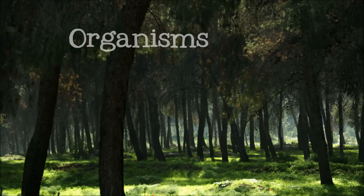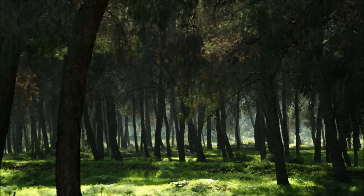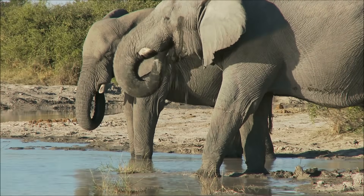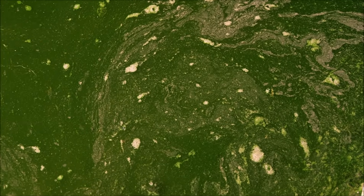Living things are called organisms. An organism is any living thing, from elephants to trees. Even the green scum floating on ponds is an organism.